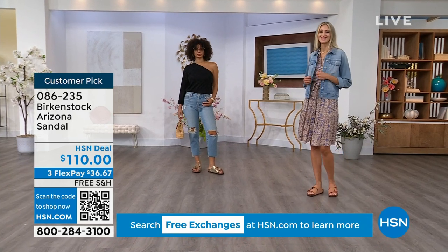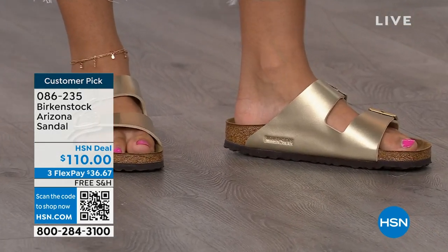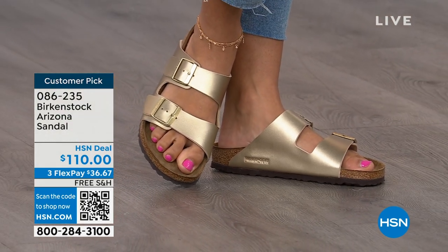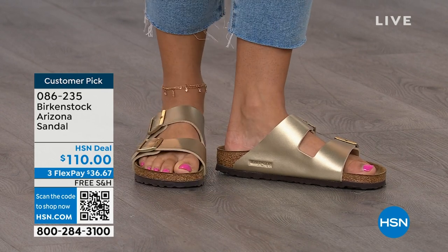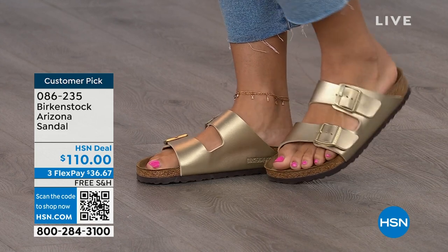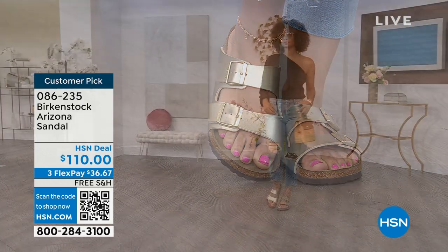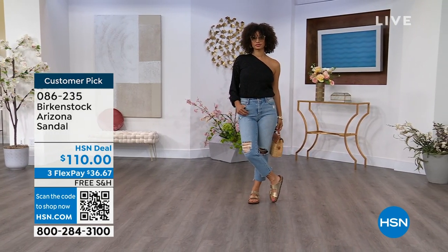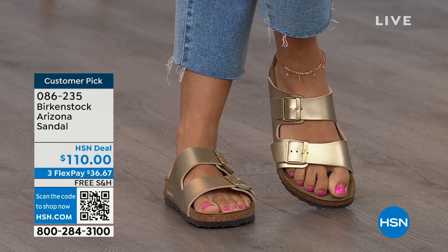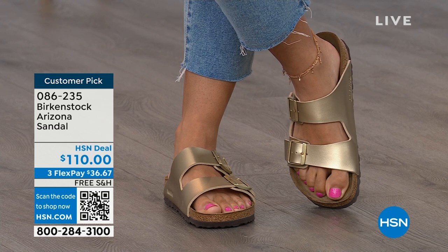It has thicker, wider straps — fully adjustable, both working buckles. I have to say I'm in love with the Gold color; it is so beautiful, really dressy on the foot. If you already have Mocha or Black and want something different, this Gold is absolutely gorgeous. We're seeing a lot of accessories in gold — earrings, bracelets. Birkenstock is that go-to shoe in your closet. You can wear it with denim, with dresses, with athleisure outfits. It's all about health and wellness as well, so your feet are going to be happy. You're going to feel good and look good.